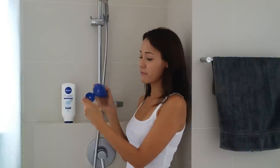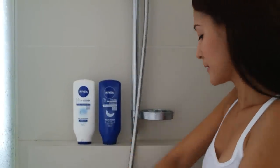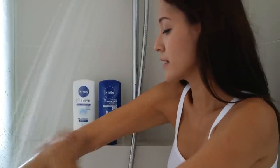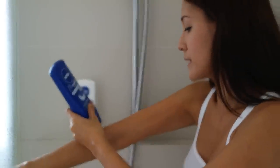Both of them come in a flip top cap so it's easy for use in the shower. You start off by having your regular shower with your usual shower gel, cleansing your skin just as normal. And while your skin is still wet, you put your body lotion on. I'm going to use the one for dry skin.